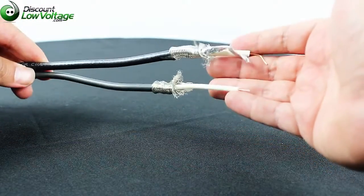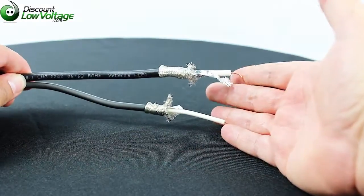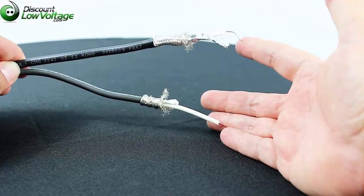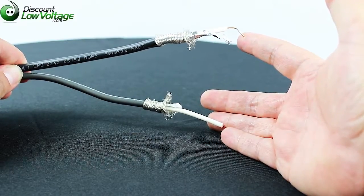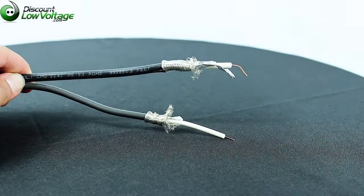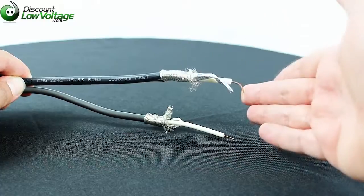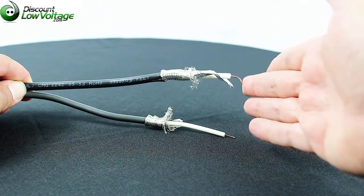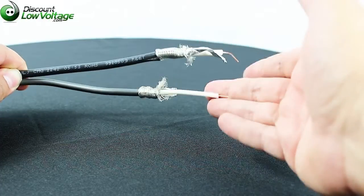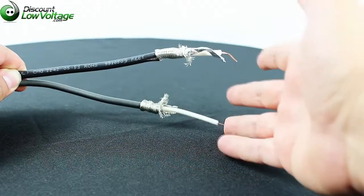Probably the most important thing to consider when it comes to both of these cables is the HD SDI signal maximum transmission distance. According to Belden, the 1694A can get that signal up to 364 feet. The 1505A can get up to 308 feet.